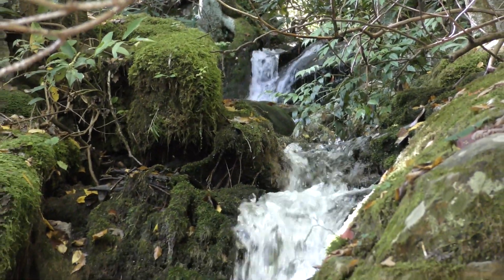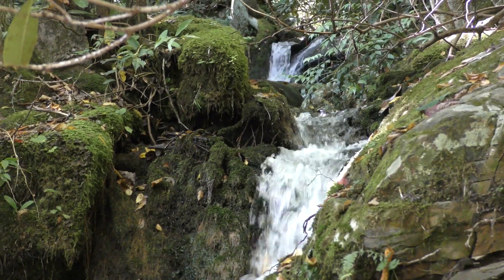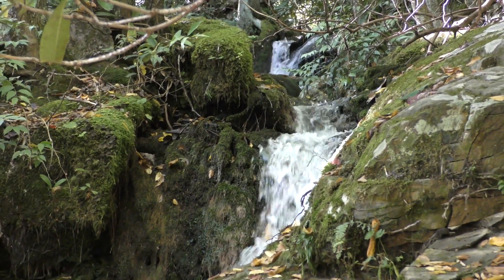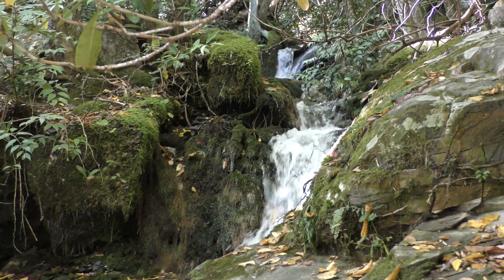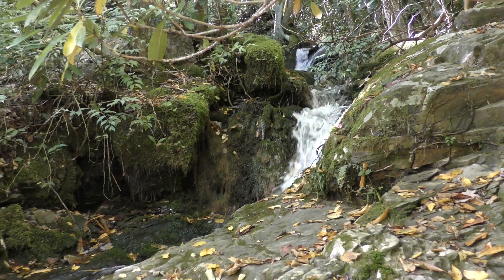At a little over two and a quarter miles, you'll reach Husky Bridge Falls. It's a 20-foot cascade that tumbles into the Little River. There's a bridge which you can stand on and it will tumble underneath your feet.